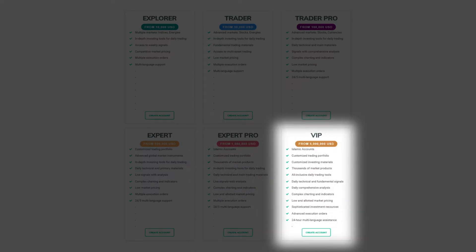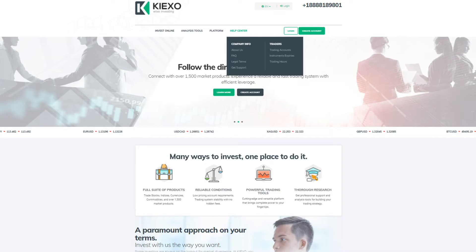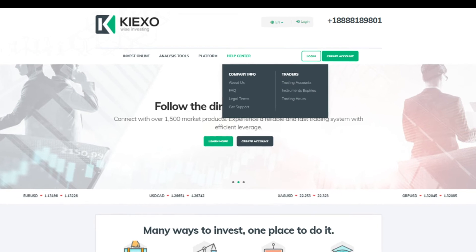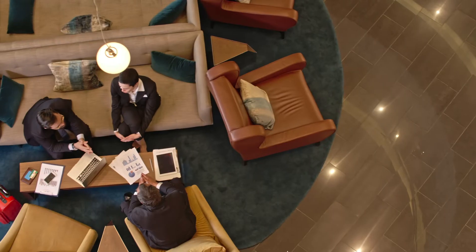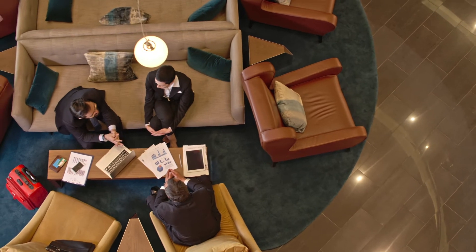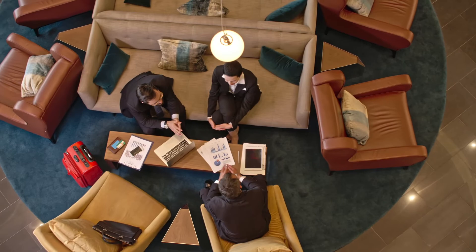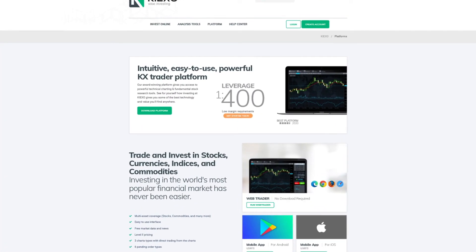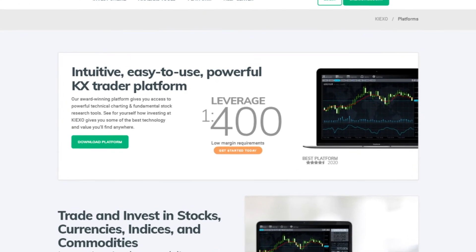Newcomers can stick to the budget option, while the later account tiers are aimed at professionals. You can find detailed information about Keyixo's accounts under the Help Center tab on its landing page. Keyixo has trading features common to all account types, including a max leverage of 1:400, which is satisfactory considering it's higher than most people are comfortable with using.